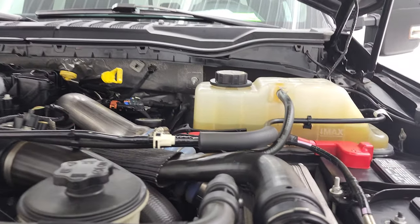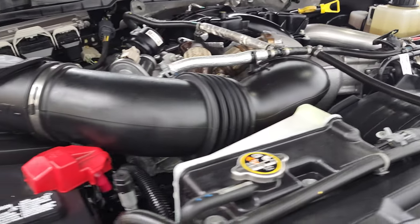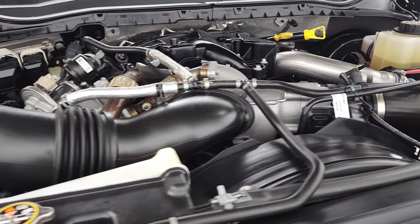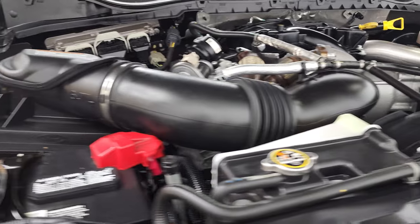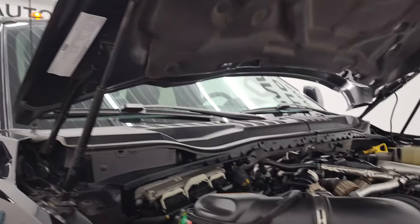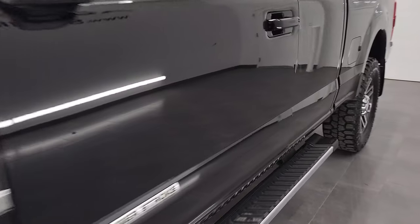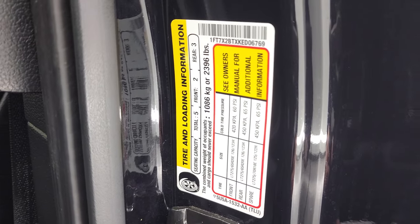Under the hood we have the 6.7 liter Power Stroke diesel engine. Engine bay is very clean, runs very smooth. Once again, this truck has been fully safetied and inspected by our service shop, has a fresh oil and filter change. All the fluids have been checked and topped off and this truck is 100% ready to go. There is your emissions sticker right there. You've got your tire and loading information as well as your VIN sticker there.